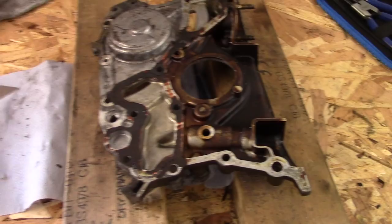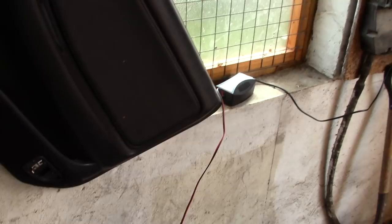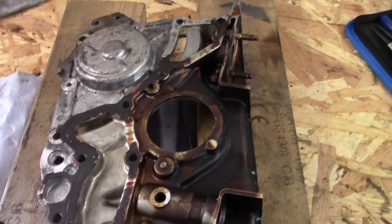Managed to remember the battery charger today, so that's a good start at least. Now back onto the oil pump. I left it soaking in diesel overnight and bought myself a pack of new razor blades. I'm just going to keep working at it and see how it goes.